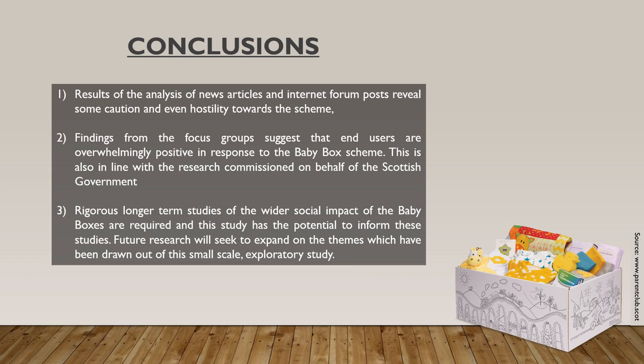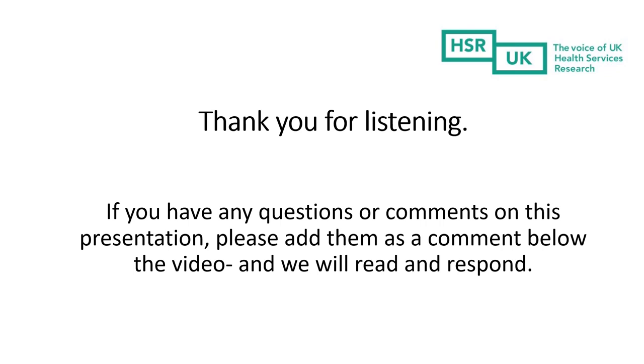Finally, this small-scale exploratory study has the potential to inform longer-term future studies of the wider social impact of the baby boxes. We have now reached the end of this presentation. Thank you very much for listening. If you have any questions or comments on the presentation, please add a message or comment below this video and I shall read and respond. Thank you.